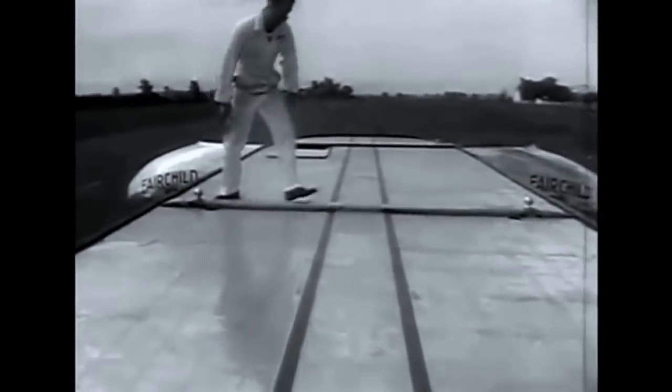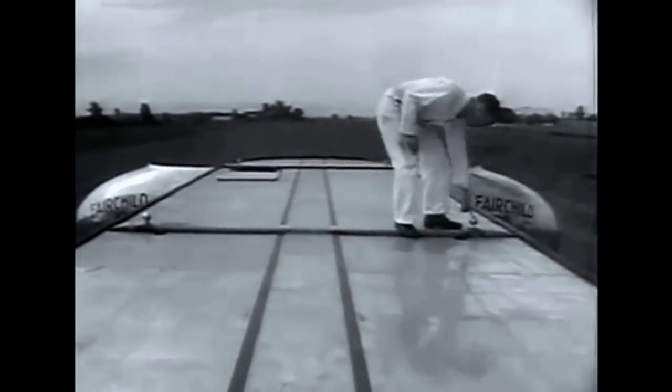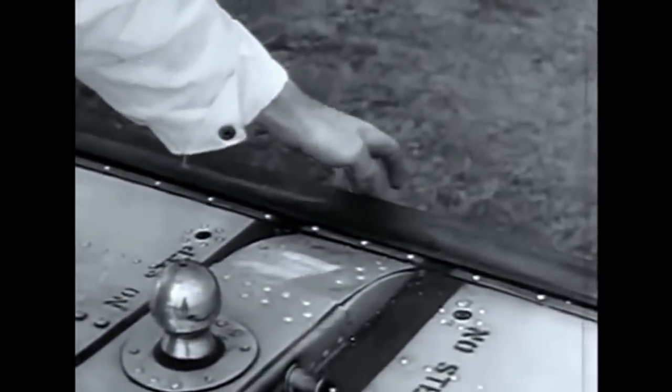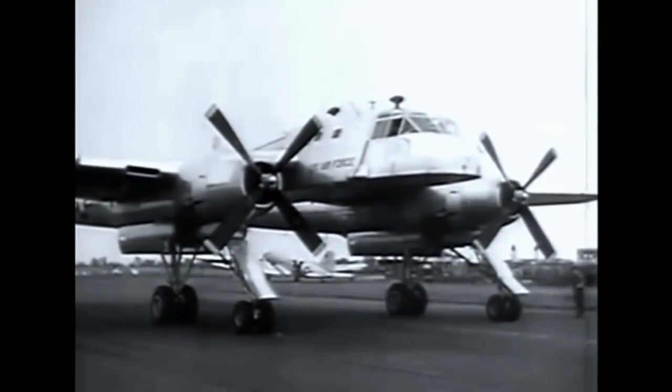Ball socket connections lock the pack to the carrier. A rubber tubing seals pack to carrier by compressed air. On the carrier, the four ball socket locks operate simultaneously.